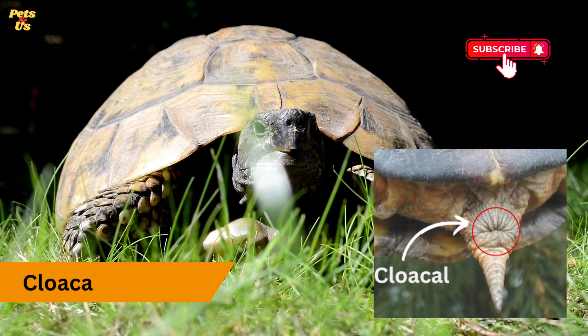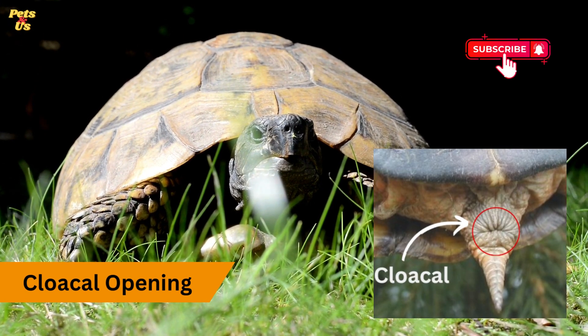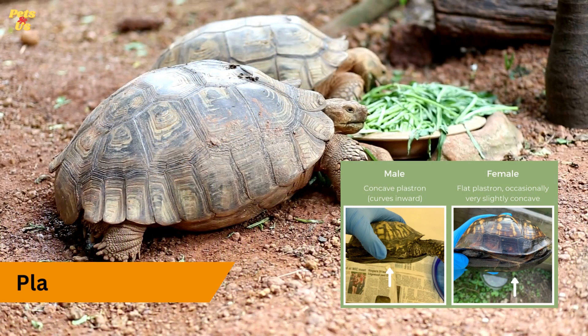Cloacal opening. The cloaca is the common opening for excretion and reproduction in tortoises. In males, the cloacal opening is positioned farther away from the body and is more prominent. In females, it is closer to the body and less pronounced.